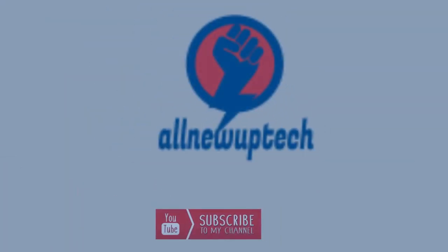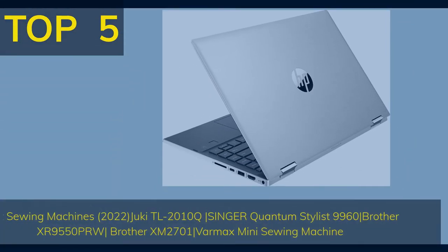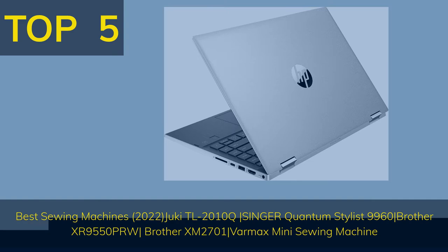Like, subscribe, unlock bell icon. Top 5 Best Laptop Under $500 in 2022. Best Budget Laptop.